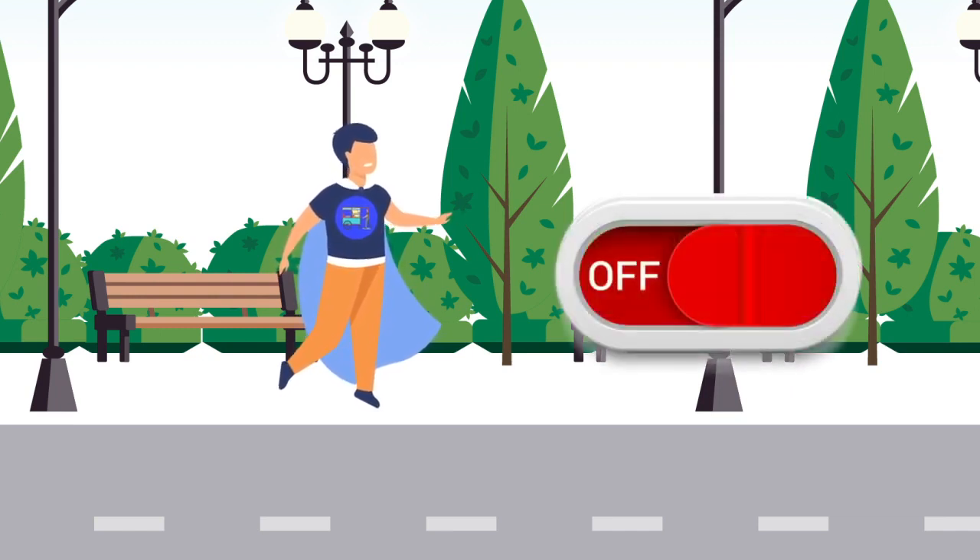Tapi sebenarnya saya masih takut, kalau tiba-tiba ada orang jahil yang melakuin pemesanan palsu, gimana? Kan nanti saya jadi rugi. Tenang. Konsumen yang ingin memesan lewat aplikasi harus mendaftarkan diri terlebih dahulu, dan melalui tahap-tahap verifikasi sebelum bisa memakai aplikasi ini.